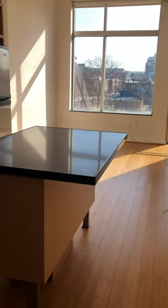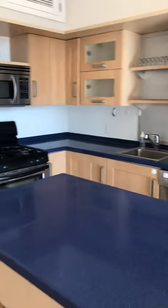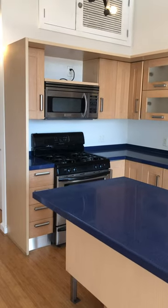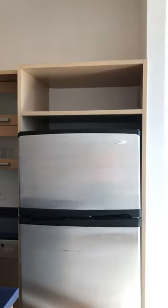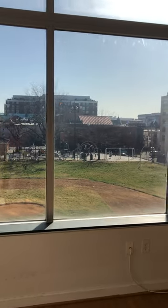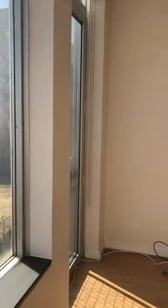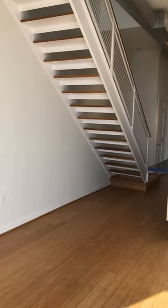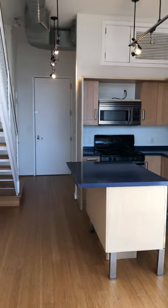As you walk in you see the island table and Bosch stainless steel appliances. Turning around, this is the living room area, which faces a nice little baseball park. It faces due east, so really nice morning light here.